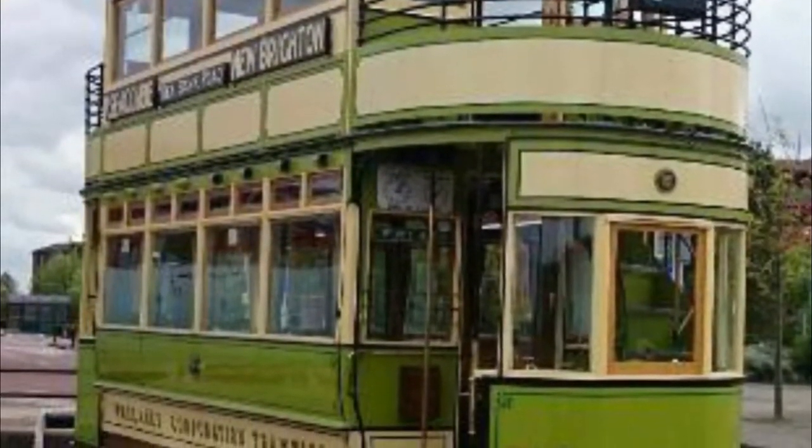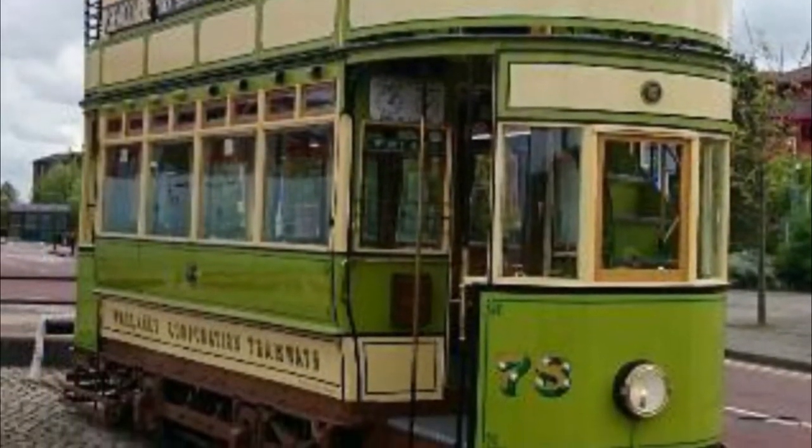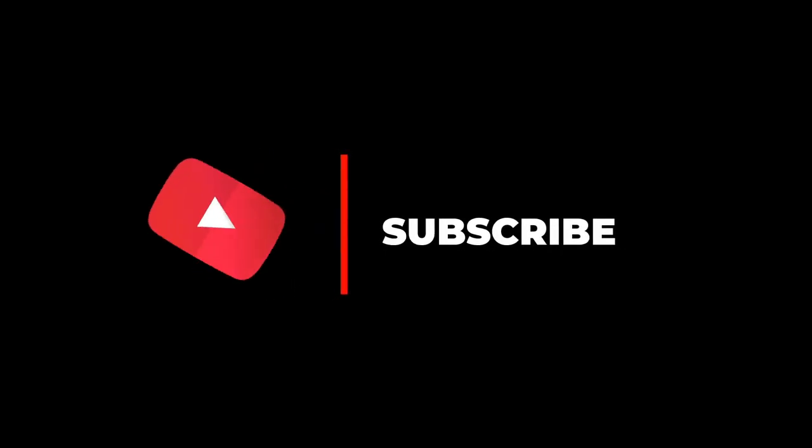Number five: World Transport Museum. Europe's first street tramway was built in Birkenhead by the American transport entrepreneur George Francis Train. This opened in 1860 and ran from Woodside by the ferry terminal to Birkenhead Park.